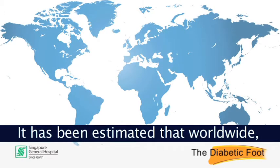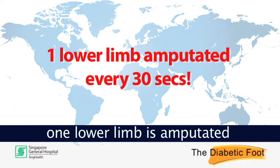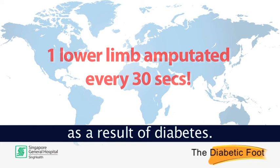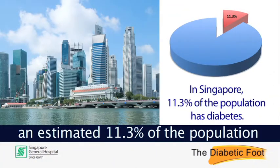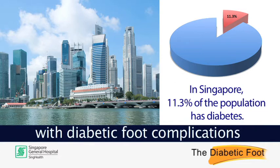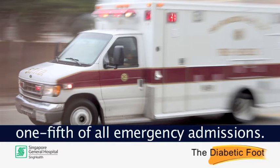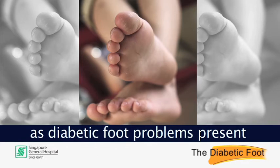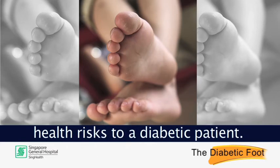It has been estimated that worldwide one lower limb is amputated every 30 seconds as a result of diabetes. In Singapore, an estimated 11.3% of the population has diabetes, with diabetic foot complications accounting for approximately one-fifth of all emergency admissions. It is a growing concern as diabetic foot problems present health risks to a diabetic patient.